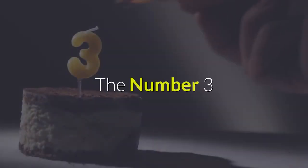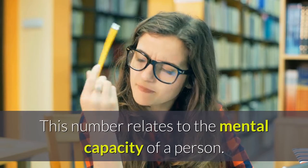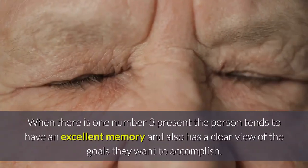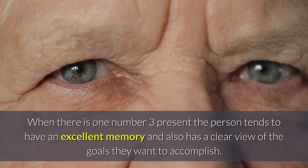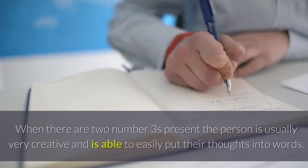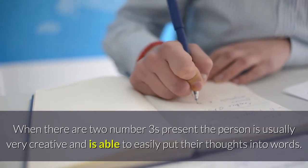The number three. The number three is the last number on the thought row and is present on the mental plane. This number relates to the mental capacity of a person. When there is one number three present, the person tends to have an excellent memory and a clear view of the goals they want to accomplish — they are natural born leaders. When there are two number threes present, the person is usually very creative and able to easily put their thoughts into words.